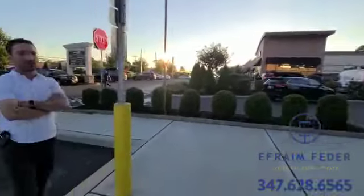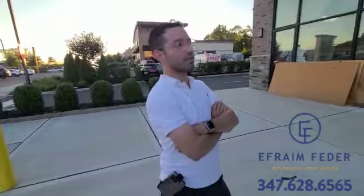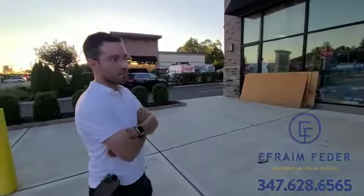It's called Rosemary — it's basically a bagel store. Here's the owner, Ellie Katz. You guys might know him — he was the manager at Cafeteria for the past four years, so he comes with a lot of experience.